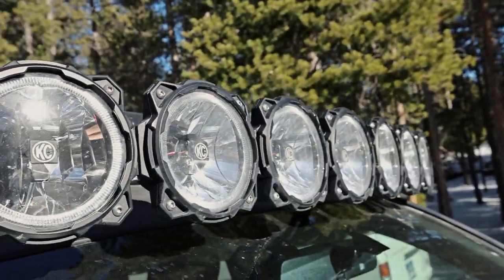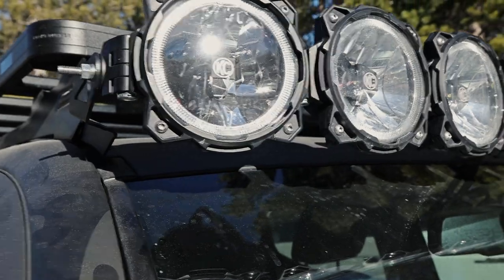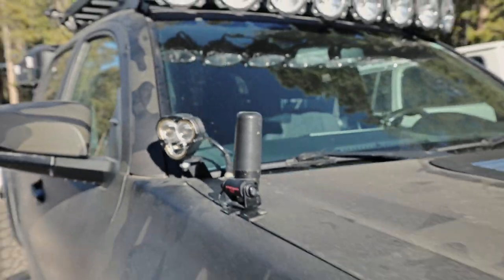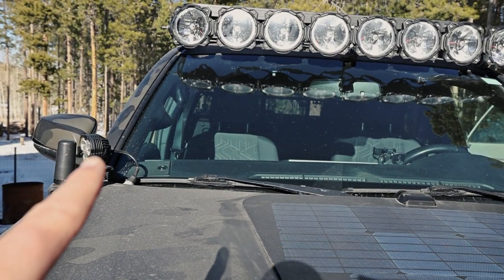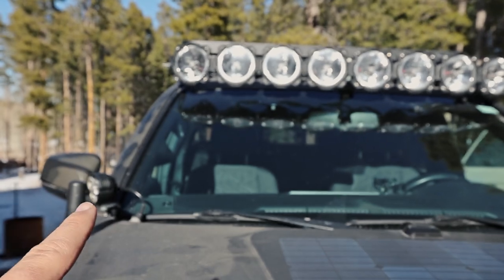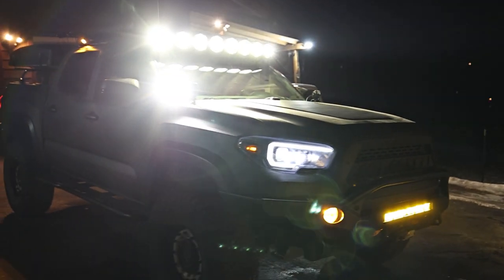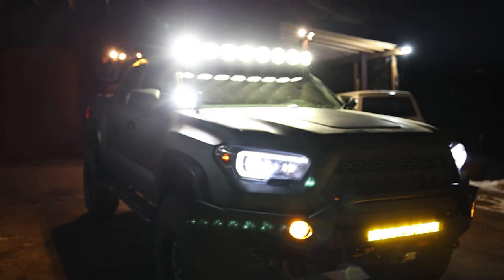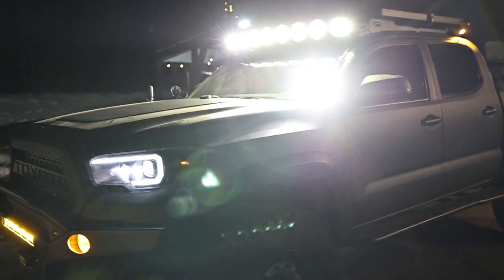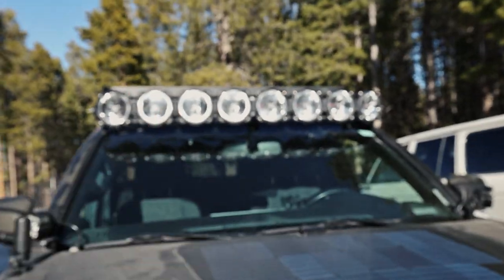I have it in kind of a curved configuration, similar to a curved light bar, where this one is angled so far to the side it's almost like a ditch light. That allows me to angle this one even more off to the side — that light is pretty much sideways because it picks up where that one cuts off. So I have even more illumination, and when I'm driving with those on, my whole field of view is illuminated.